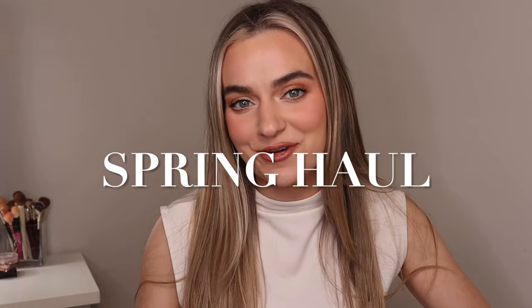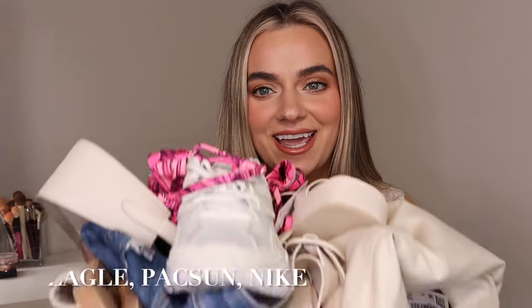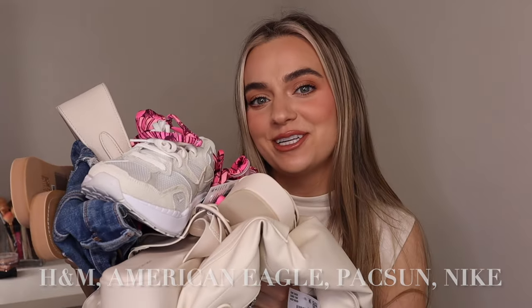Hi guys, welcome to my channel. If you're new, please subscribe. This is a spring haul and we're going to jump right into it.